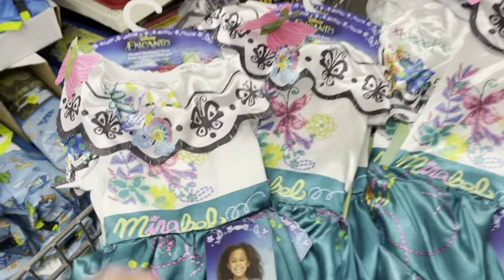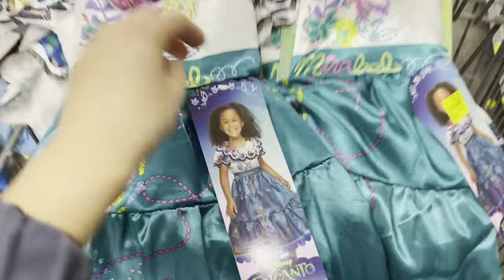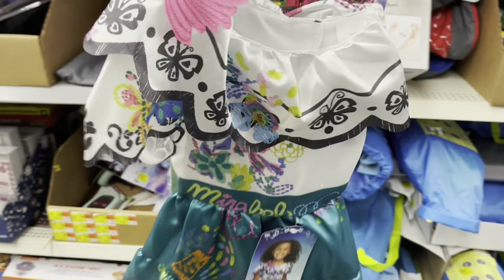Look what I just found — these really cute dresses from the movie Encanto! I was just talking about this last time and I actually found them. They're also on clearance, size — for ten dollars. It was twenty dollars down to ten, so I'm definitely gonna take this one home.